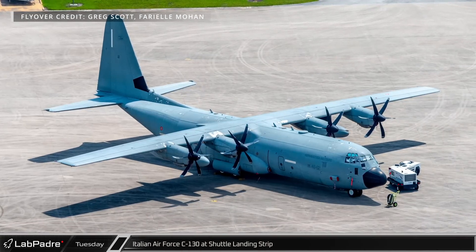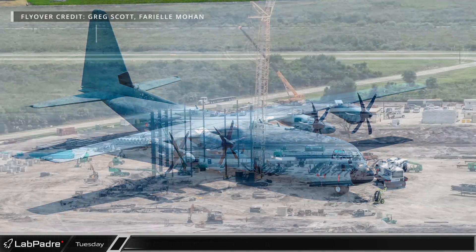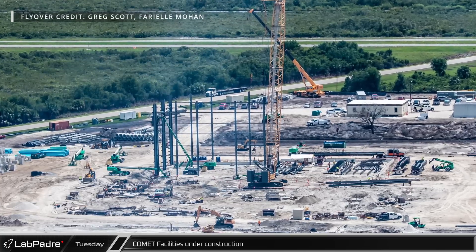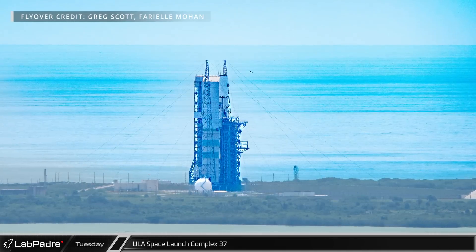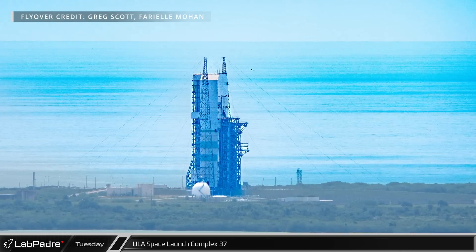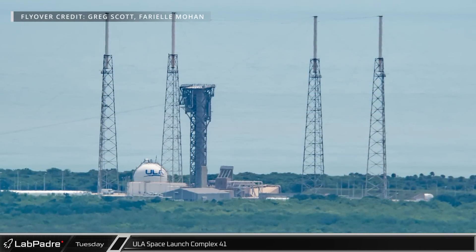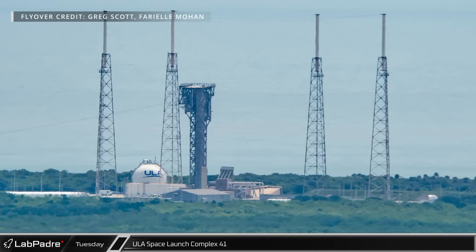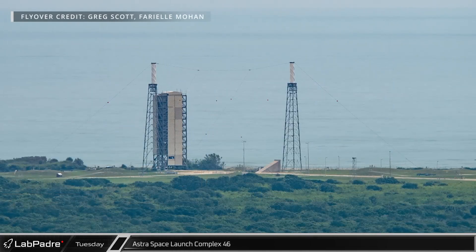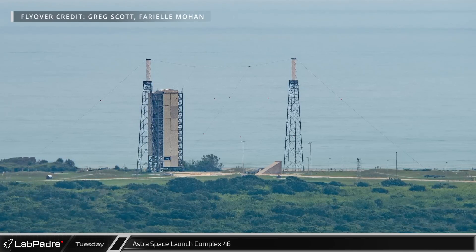Over at the Shuttle Landing Facility, an Italian Air Force C-130 was spotted on the runway, possibly having delivered some hardware to the Cape. Next to the runway, steel has started to be installed for what is likely the new Project Comet payload processing facility. At United Launch Alliance's Space Launch Complex 37, their penultimate Delta IV Heavy awaits its new launch date of June 21st. Up the coast at ULA's Space Launch Complex 41, all was quiet following the rollback of their first Vulcan rocket after its scrub flight readiness firing of its engines. Space Launch Complex 46 is still awaiting a return to action while Astra works to develop its Rocket 4.